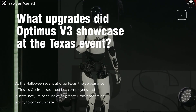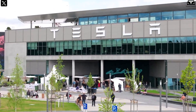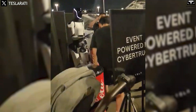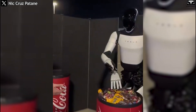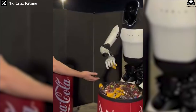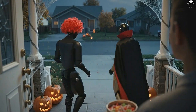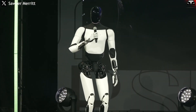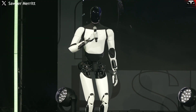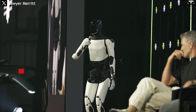At the Halloween event at Giga Texas, the appearance of Tesla's Optimus stunned both employees and guests — not just because of its graceful movements or ability to communicate, but because the robot actually handed out candy to children and staff like a true co-worker. Images of Optimus holding a candy basket and gently offering sweets spread rapidly across social media, turning a casual celebration into a historic moment — a glimpse of a future where humans and robots share the same social space.